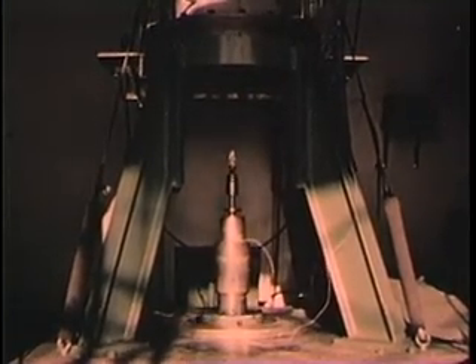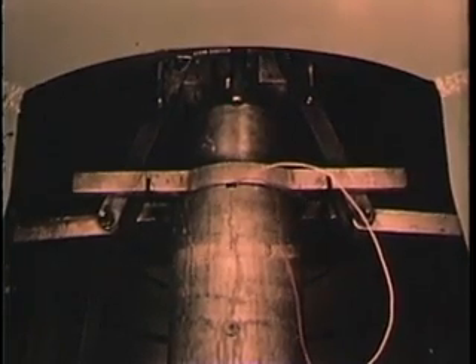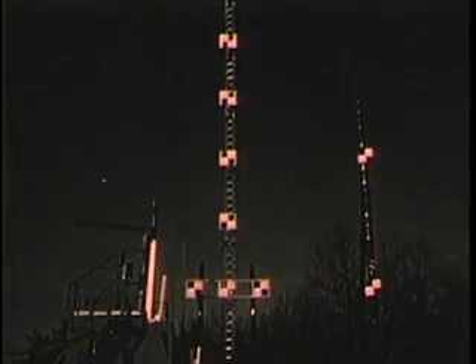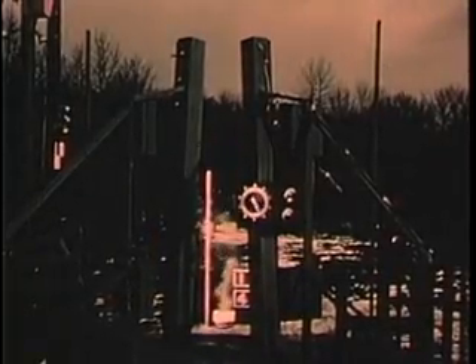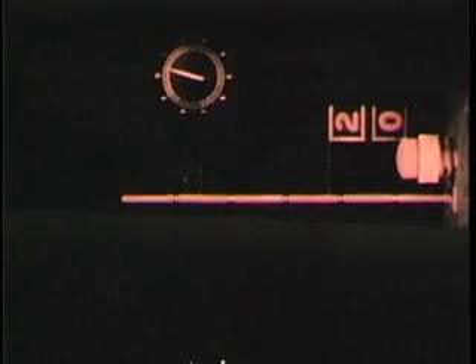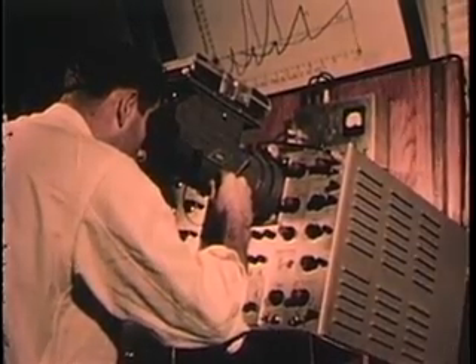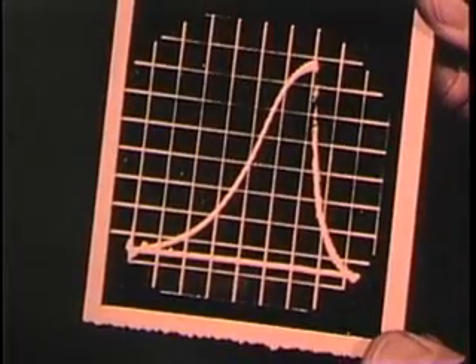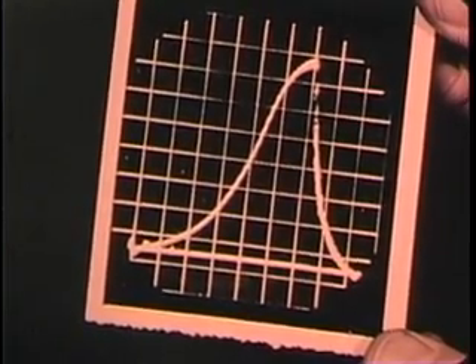Within a few seconds, it trips a switch that turns on high-intensity lights and starts the 35-millimeter cameras. Next, the ram locks itself, starting the 16-millimeter cameras and detonating the explosive. The test is over, but the movement of the plug has been recorded by seven cameras at speeds ranging from 24 to 6,000 frames per second. Meanwhile, the oscilloscope cameras have recorded the pressure-time curve inside the test vessel. In this one experiment, a battery of modern photographic techniques has served the cause of investigation.